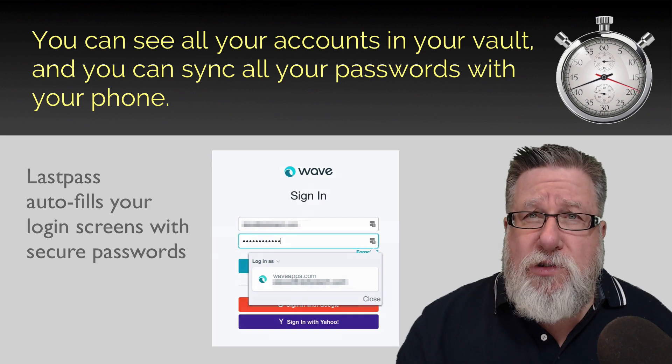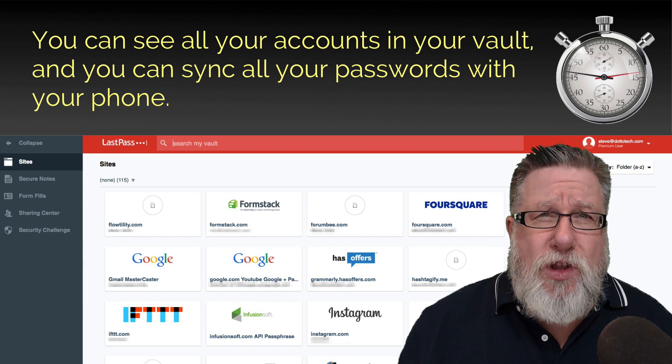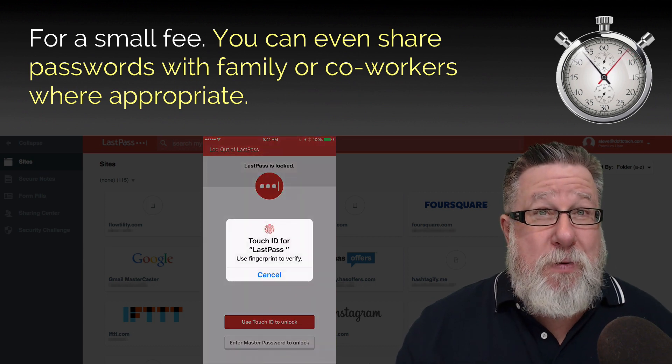You can see your accounts in your vault. One of the strengths of LastPass is how you can sync all of your passwords with your smartphone. That does require a small fee — it's a dollar a month, which makes LastPass a terrific value in my opinion.